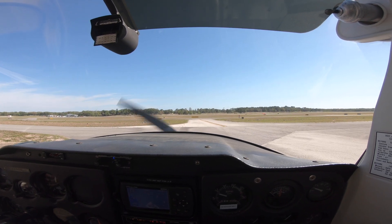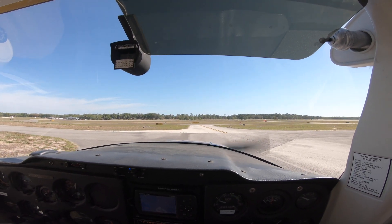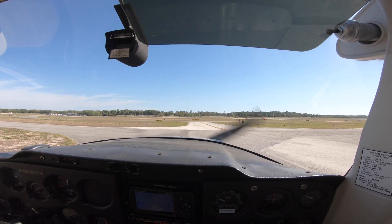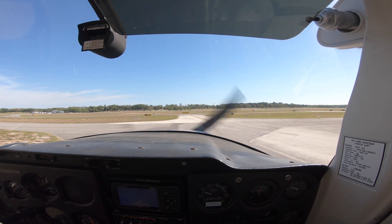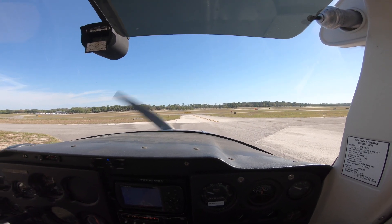Craig Ground, good morning. Cessna 3370 Victor at the Jet Center, ready to taxi, staying in the pattern, information Juliet. Ground responds: 3370 Victor, Craig Ground, taxi via Alpha, hold short Alpha 4. Pilot reads back: Alpha, hold short of Alpha 4, 3370 Victor.